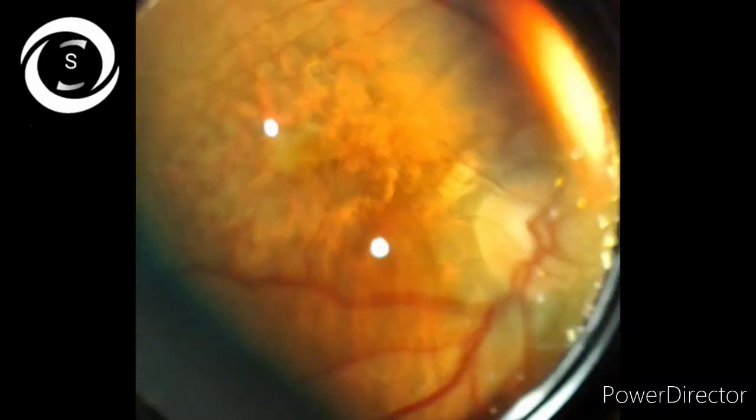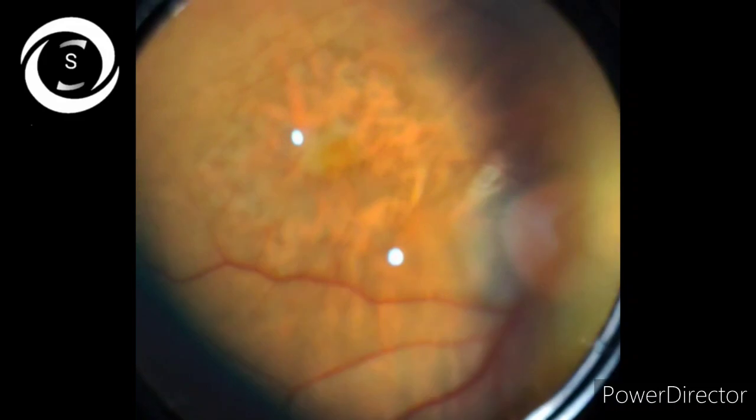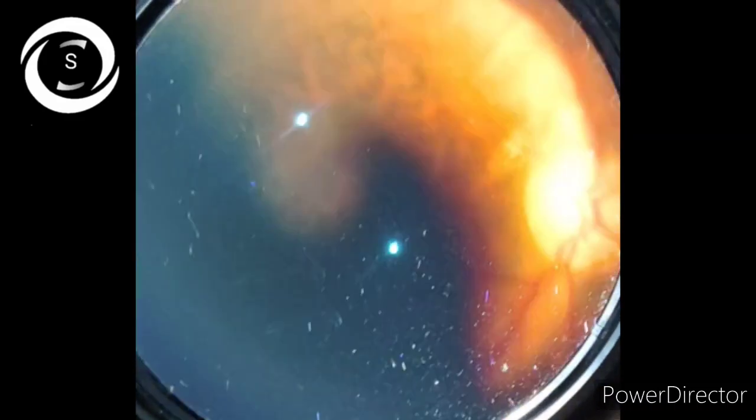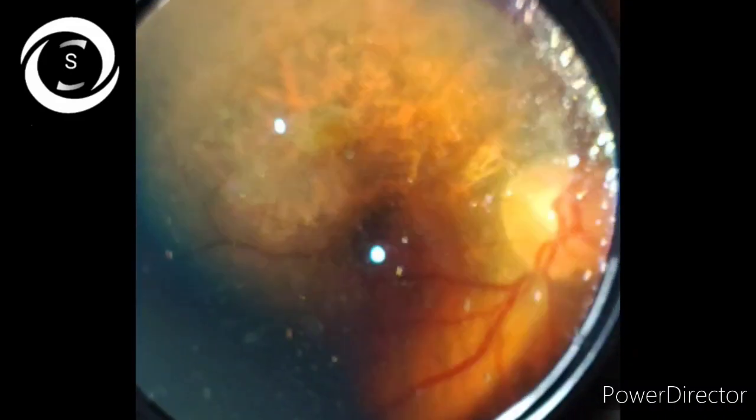You can clearly see the pigment mottling and choroidal show on the fovea of the left eye.